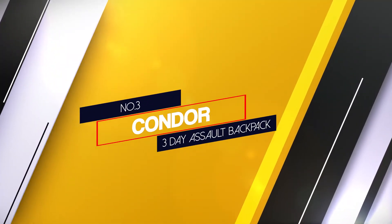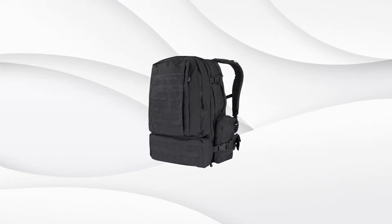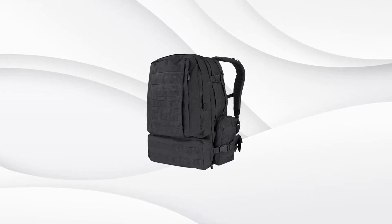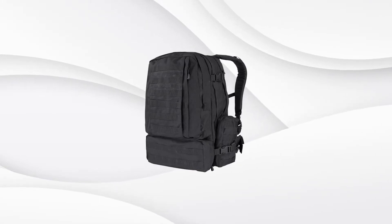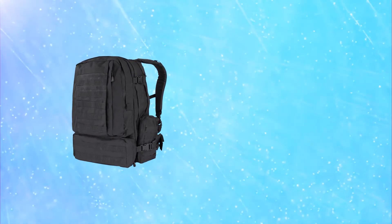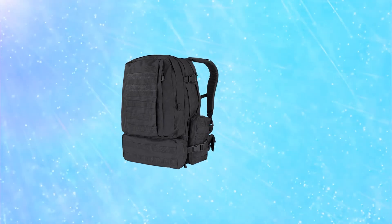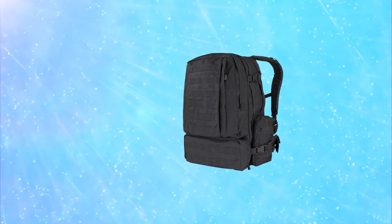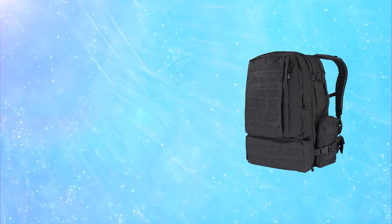Number 3: Condor 3 Day Assault Backpack. Available in several tactical colors, the Condor 3 Day Assault Pack has enough MOLLE for you to customize it to your liking. It has the compartments and capacity you need to have the right gear in the right place. There are also document pockets, radio pockets, pistol holsters, and not one but two 3-liter hydration bladder pockets. The large main compartment has quick release retention straps to further help lock your gear down without slowing down your access.